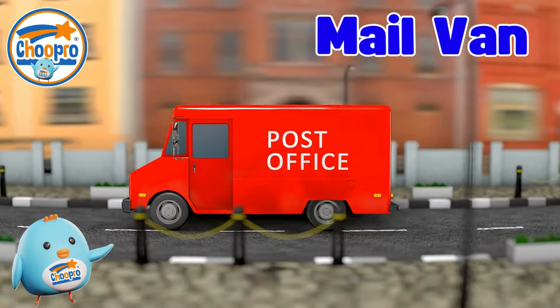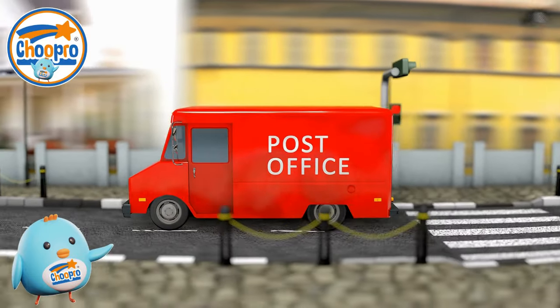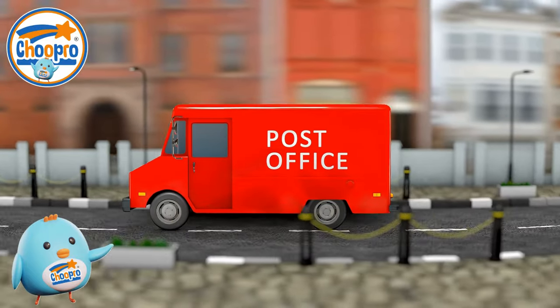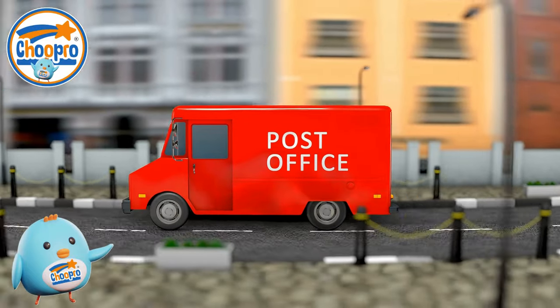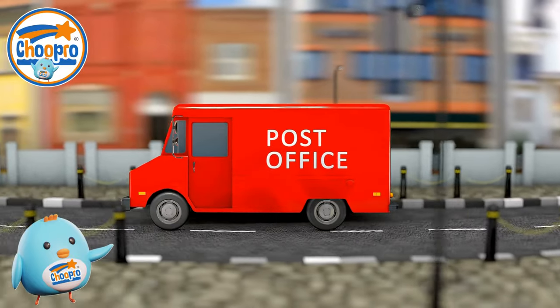A mail delivery van is a specialized vehicle used by postal workers to transport and deliver mail and small packages efficiently. These vans typically have compartments and sorting equipment to organize different types of mail for quick and convenient delivery to your door.